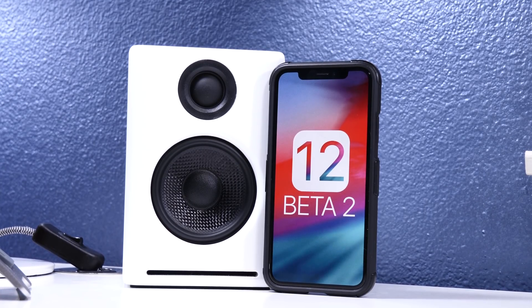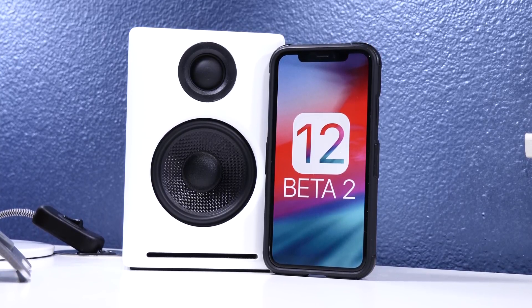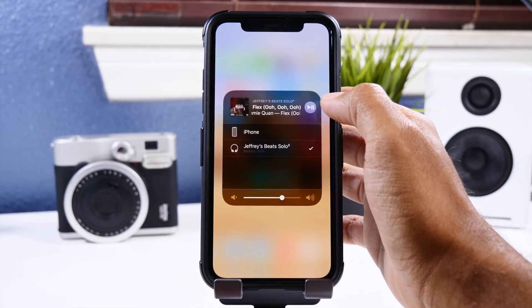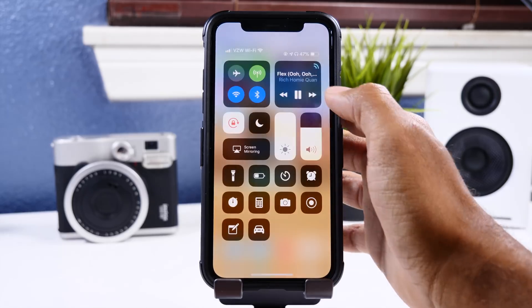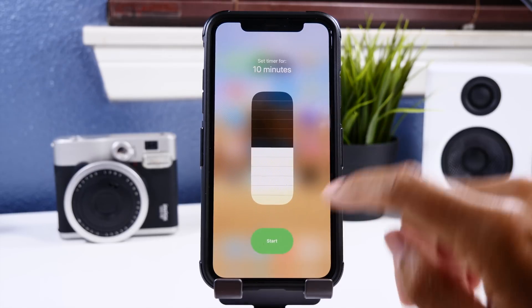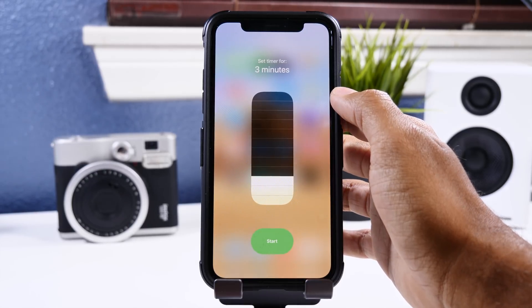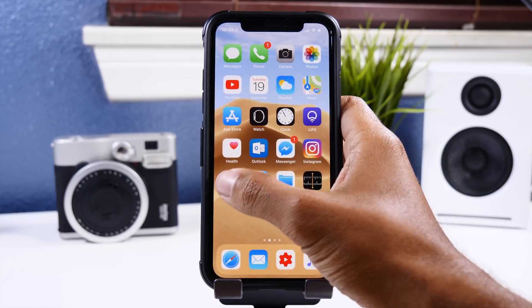Now on to new features — the big topic when it comes to iOS 12. In this beta we're seeing something different in the Control Center: the AirPlay icon is now completely blue, which I actually don't like, but let me know if you like this change. Also in the Control Center, the timer button is now more rounded in length at the bottom, whereas before it was just a circle. I do like this change and hope they move towards more of a UI that looks like this.